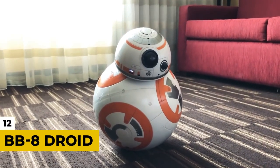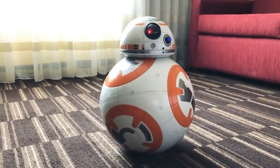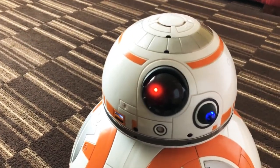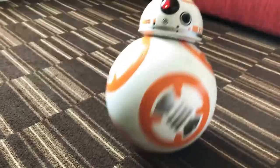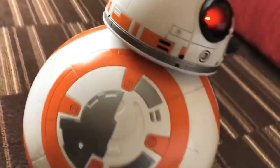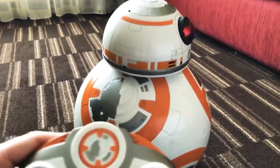Number 12: BB-8 Droid. To be clear, we're not talking about the actual droid used in the three-sequel Star Wars films — rather, a toy robot of BB-8 that you can control via your phone. It also comes with a stand so you can proudly show off your Star Wars items to others while it's recharging its battery, so to speak.